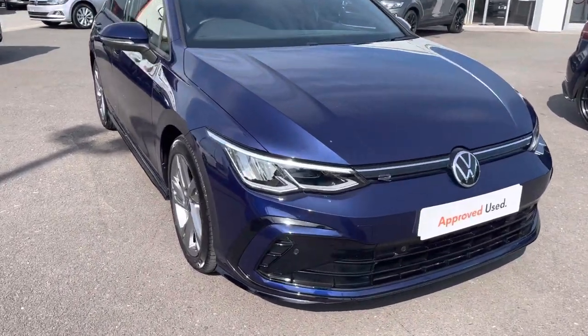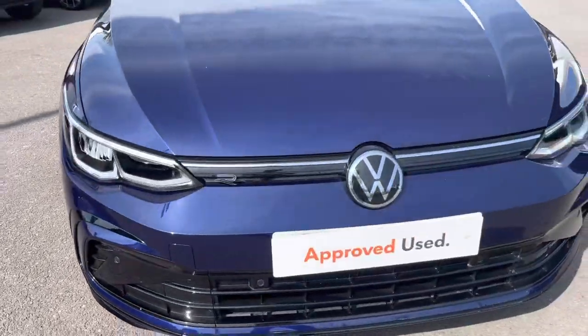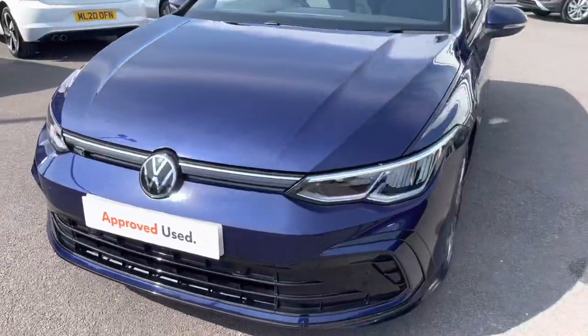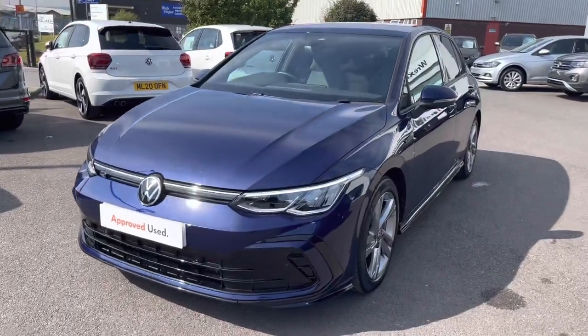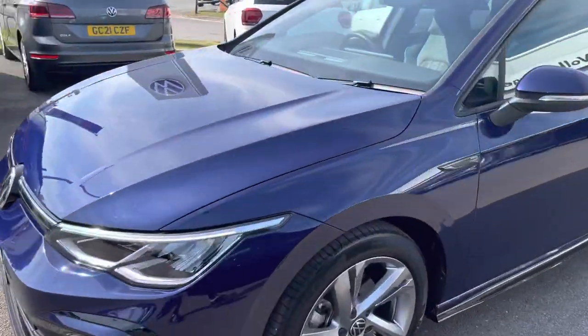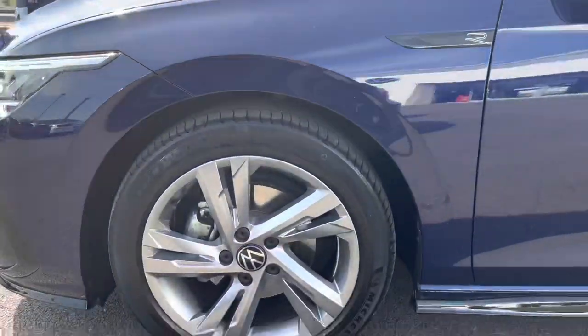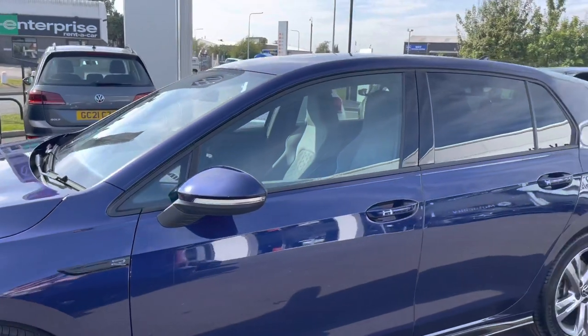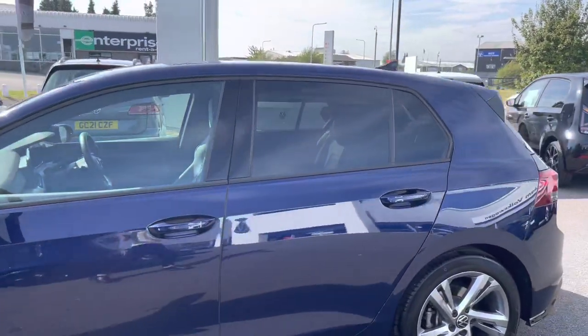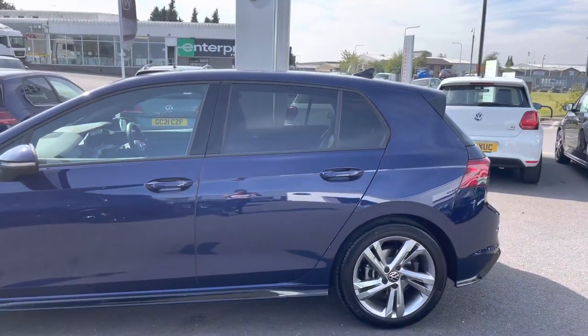Diving straight in, I'll give you a 360 degree tour starting with the front. You have your R-line trim to highlight that this car has enhanced styling. For the driver's convenience you also have a heat insulated glass windscreen. We have your 17 inch wheels that complement the exterior finish really well, and rear tinted glass that is 65% light absorbing, really adding to the sporty look of this Golf.